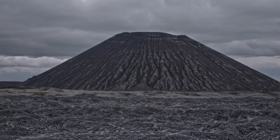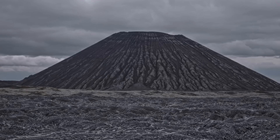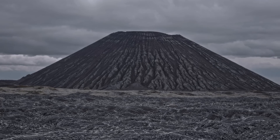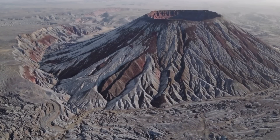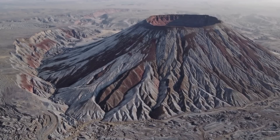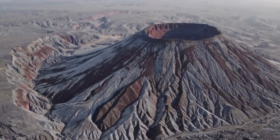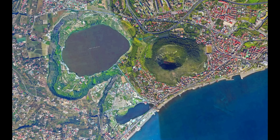By the eruption's conclusion, the landscape had been radically altered. A new crater 0.4 kilometers wide sat where the village of Tripergoli had been, and surrounding land was buried under grey ash and scoria up to several meters thick near the vent. Monte Nuovo itself — a cinder cone roughly 1 kilometer in base diameter and 130 meters high — now dominated the shoreline, covering what had been part of the Lucrino coastal area. The once much larger Lake Lucrino was partially filled in by erupted material, greatly reducing its size.